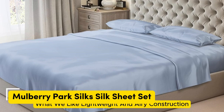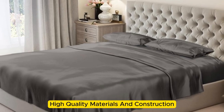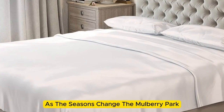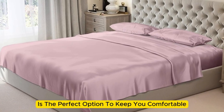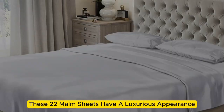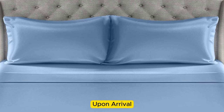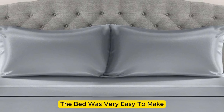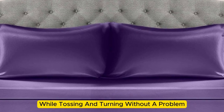Number 2. What we like: lightweight and airy construction, luxurious texture, high-quality materials and construction. What we don't like: prone to wrinkles. If you're looking for a sheet set that you won't have to switch out as the seasons change, the Mulberry Park 100% Pure Silk Sheet Set is the perfect option to keep you comfortable no matter the climate. Made with Mulberry Silk, these 22-momme sheets have a luxurious appearance, texture, and construction that we couldn't get enough of. Upon arrival, we were immediately impressed by just how soft and smooth the sheets felt. The bed was very easy to make, with plenty of room at the corners, and the sheets stayed tucked in while tossing and turning without a problem.